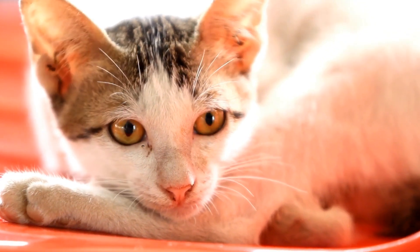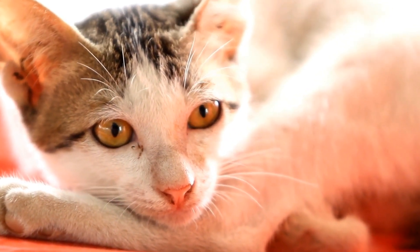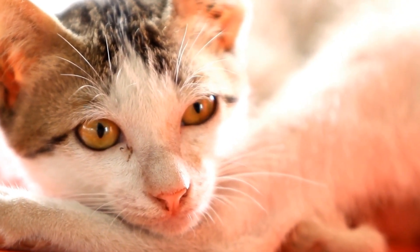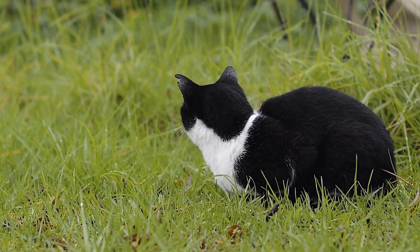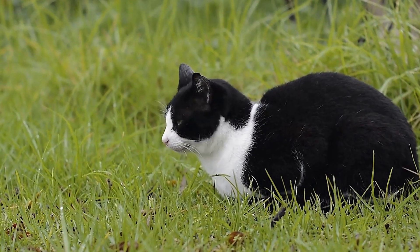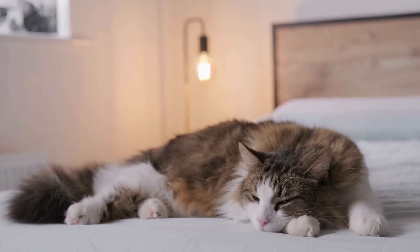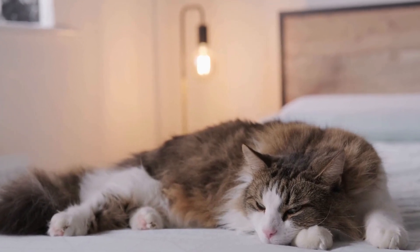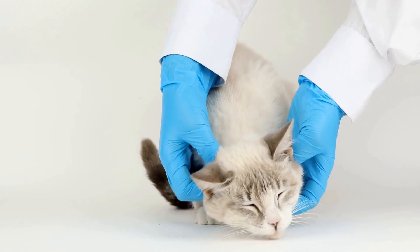Additionally, pheromone diffusers, such as Feliway, can help create a sense of calm in the household and reduce stress-related behaviors. If your cat continues to urinate outside the litter box despite addressing the aforementioned issues, it's important to consult with a veterinarian or a feline behaviorist. They can help identify underlying behavioral problems and develop a tailored plan to modify your cat's behavior.